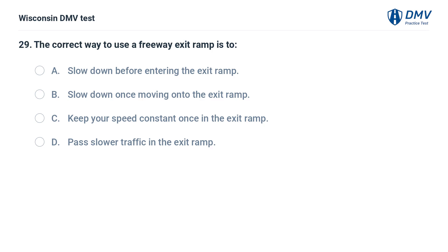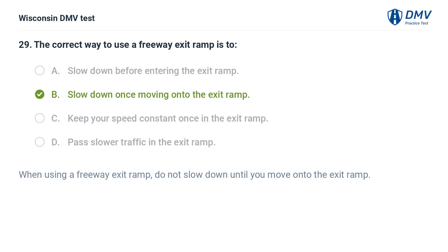The correct way to use a freeway exit ramp is to: A. slow down before entering the exit ramp, B. slow down once moving onto the exit ramp, C. keep your speed constant once in the exit ramp, D. pass slower traffic in the exit ramp. The answer is B, slow down once moving onto the exit ramp. When using a freeway exit ramp, do not slow down until you move onto the exit ramp.